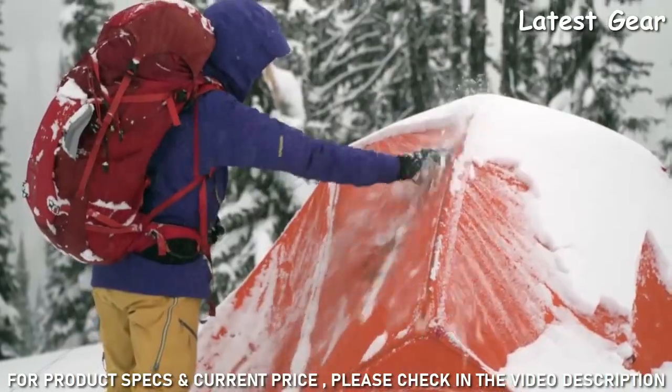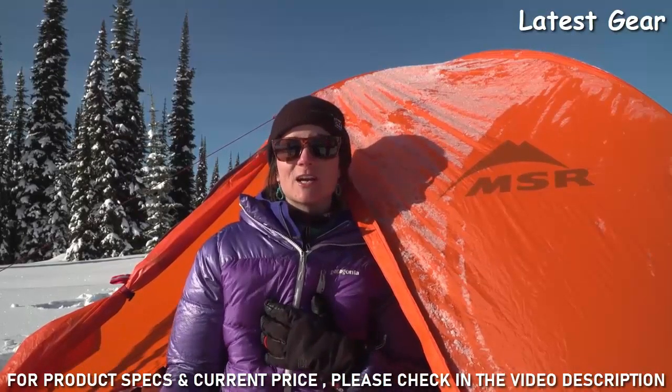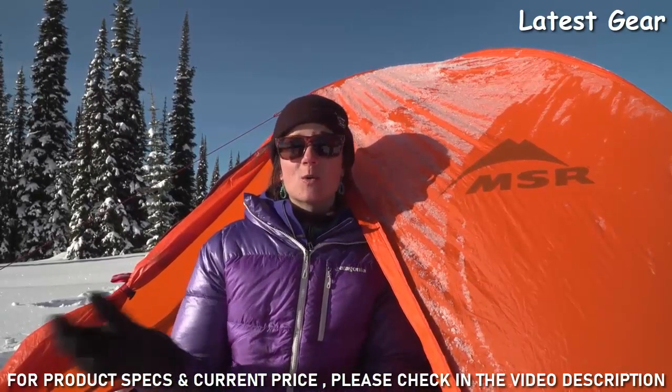This tent is your golden ticket, no matter if you're a pro skier, an expert mountaineer, or a weekend warrior.